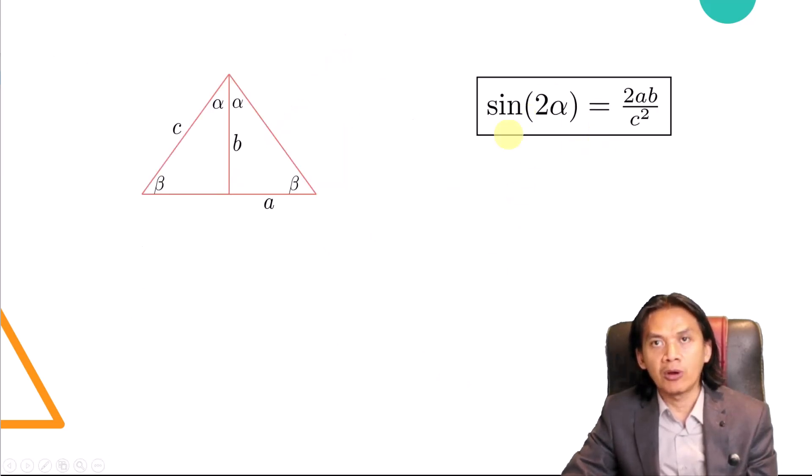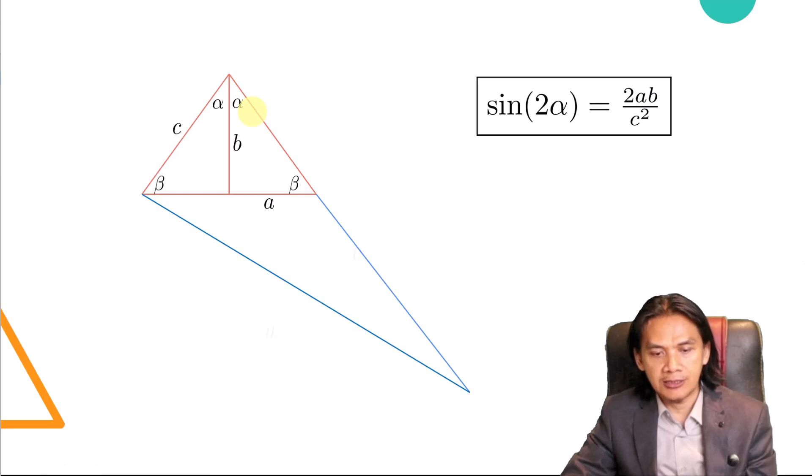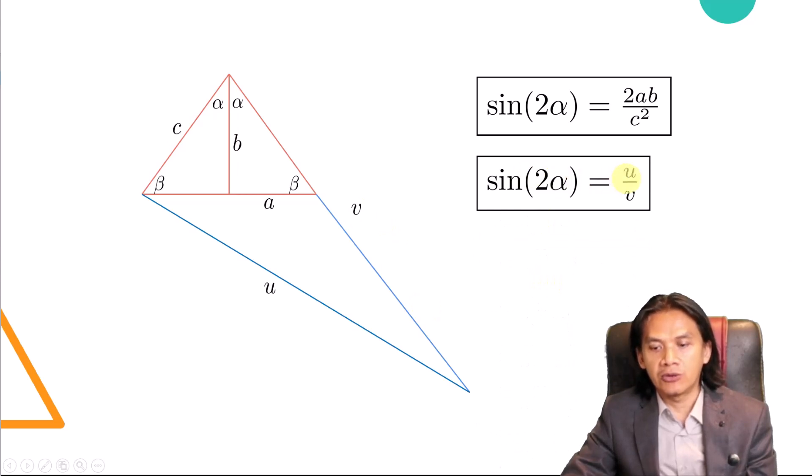Let's recap: sine 2alpha equals 2AB over C squared. Next, we draw a perpendicular line to side C. This blue line is perpendicular to that side, and we extend the other side so it meets this line. Looking at the resulting triangle with sides U and V, since there is a right angle, we can calculate sine 2alpha using this triangle as U over V — the hypotenuse.